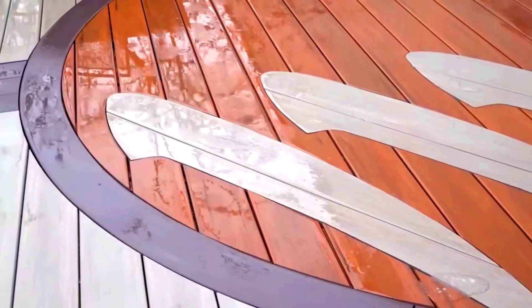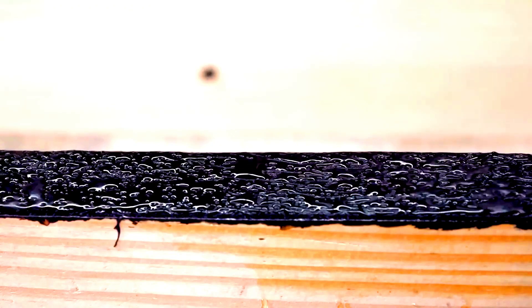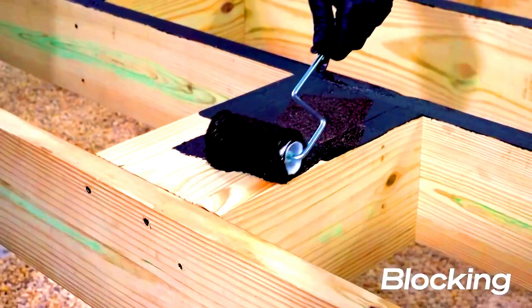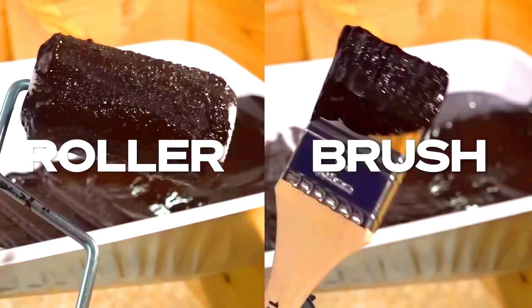Plus, it dries so quickly that you can continue working after just 20 minutes. If you get some on you, no worries — it washes off easily with water and soap.